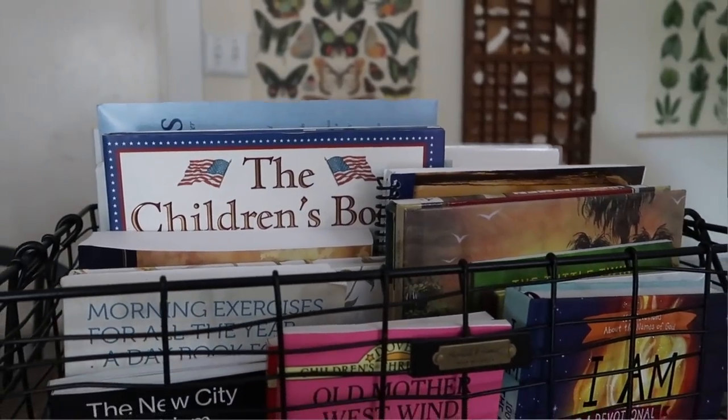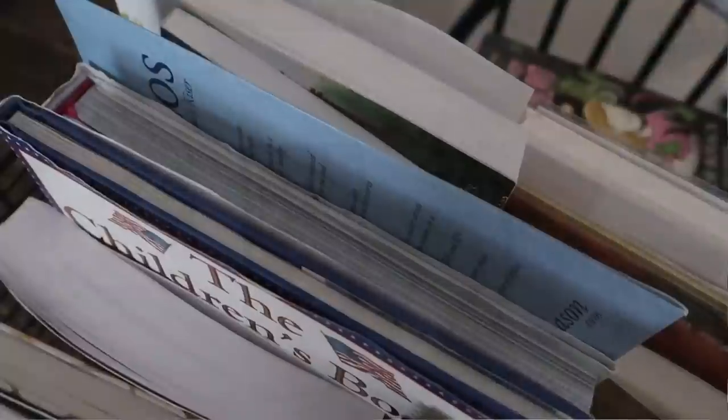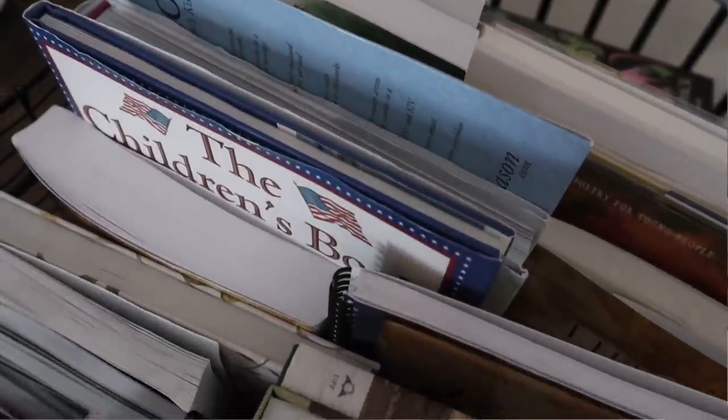Welcome back for another back to school week video. Today I'm showing you our morning basket — it's really hefty! Our morning time lasts about two hours and is a combination of all our family subjects. We follow the Charlotte Mason approach of lots of little gentle touches, so we don't do everything in here every day, and nothing for longer than 15 minutes at a time. This represents everything the kids will have glimpsed over the course of a week — spreading the feast.